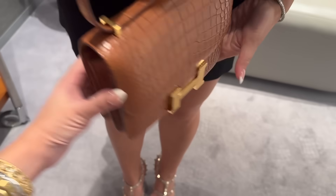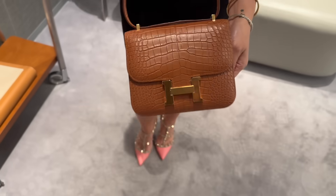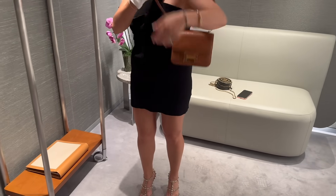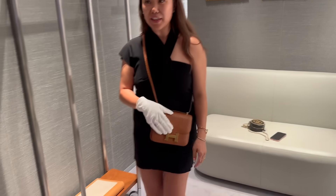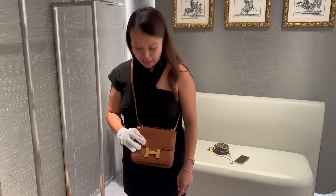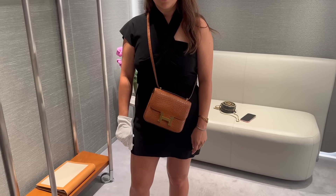So this is a new display piece — you can't buy it — but how gorgeous is the gold alligator Constance 18! They give you a glove to try it on, which gets pretty serious. What do we think? I actually like it. Do you like the gold? I like the combination, I like the gold. So would you like it better in the Constance or the mini Kelly in gold?